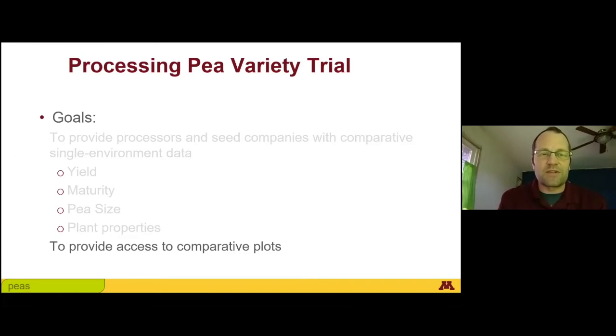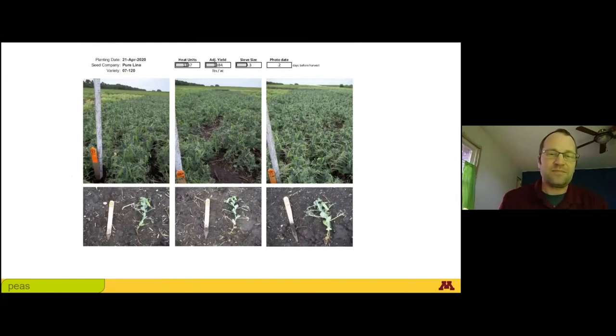One of the goals of this project is to also provide access to the plots for the breeding companies and processors to come look at the peas, but this year university policy dictated that that could not happen — and that was a pretty major bummer. Only people who work at the university were allowed to go to those plots, so we couldn't have our annual meeting or go look at the plots. What I did instead is I took photos of every plot, and with the help of a colleague, we put them all into some big PDF files.